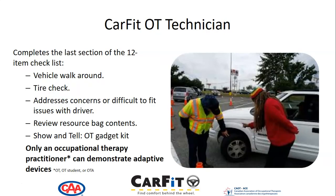A CARFIT occupational therapist technician importantly completes the very last section of the 12-item checklist. At an in-person event, they'll do the walk-around with the driver and the vehicle. They do a tire check, address concerns or difficult-to-fit issues with drivers, review resource bag contents, and will often do a show-and-tell with an occupational therapy gadget kit. Only an occupational therapy practitioner can demonstrate adaptive devices, and occupational therapy practitioners are occupational therapists, occupational therapy students, or occupational therapy assistants.